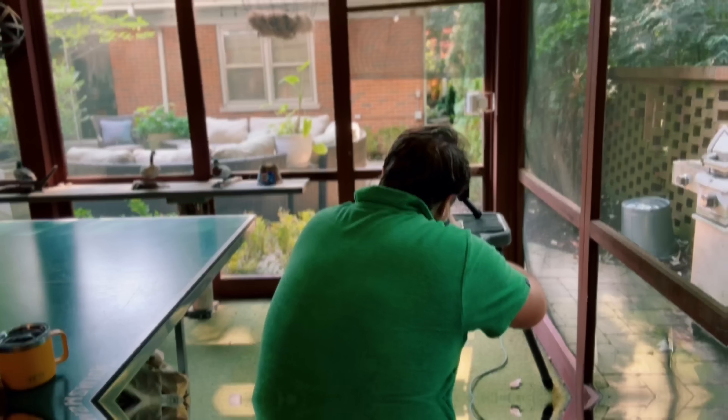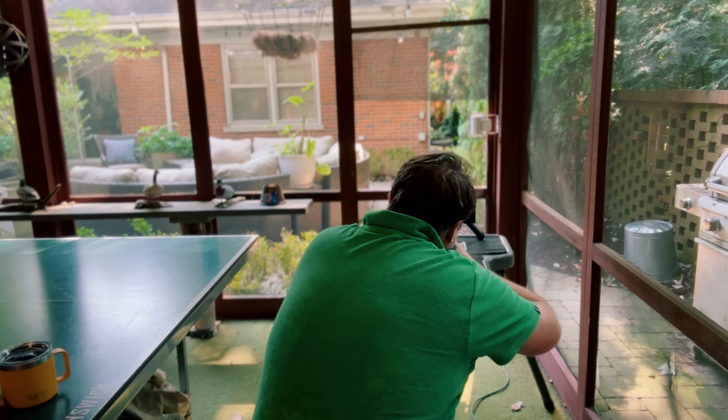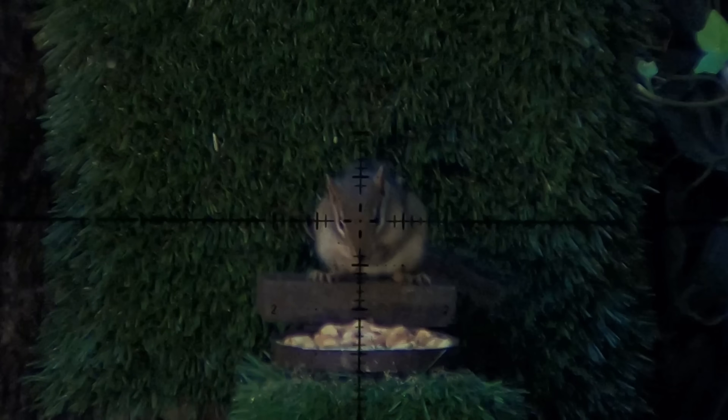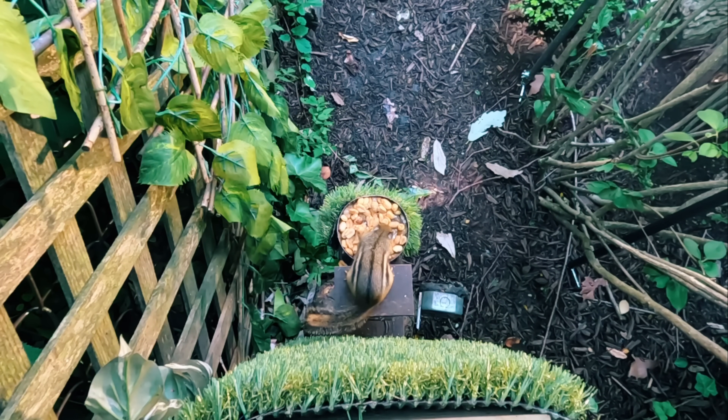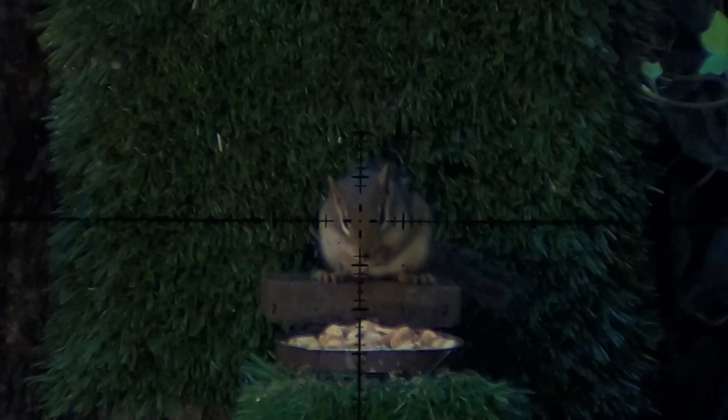That last shot was so loud — those pellets, when they hit, it's like an M80 going off. So I decided to snag the 9mm for this one. Now, while the 9mm for now lacks the boom putty, boy does it make up for it in mass.